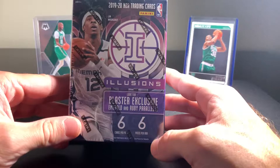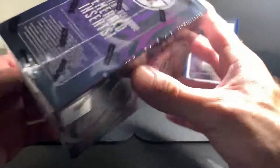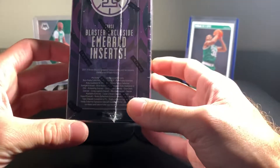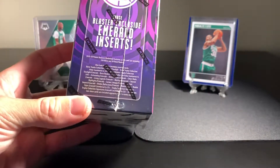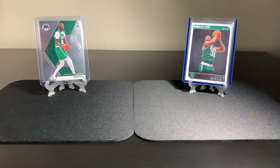There are six cards per pack, six packs per box. They have Blaster Exclusives, Emerald, and Ruby Parallels. I'll try to get the lighting on that for you so you can read and see some of the odds. We're going to get into this right now.